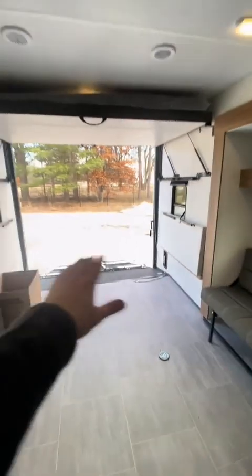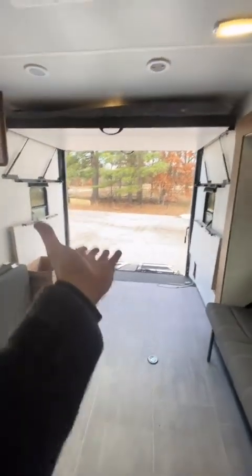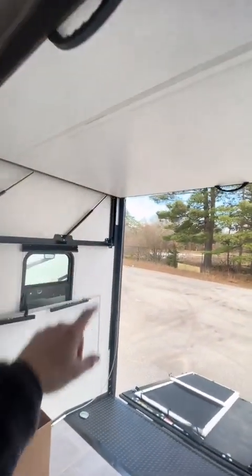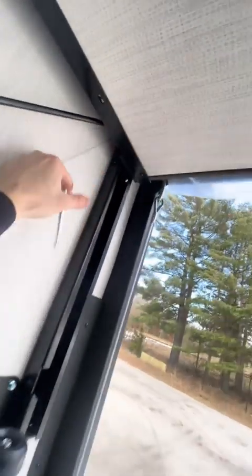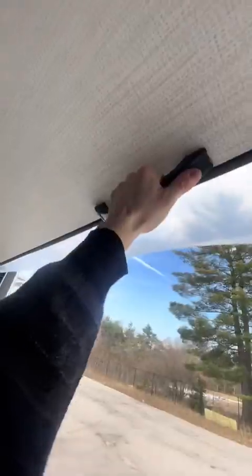Over in the back, instead of a happy jack bed system, we've got the updated version — maybe they still call it that, I'm not sure. It's super easy to transform into a bed though. Just remove these pins — I can barely reach that — then pull down on this handle in the middle.